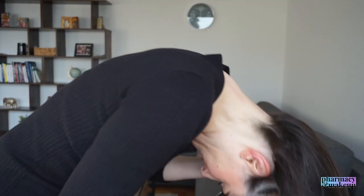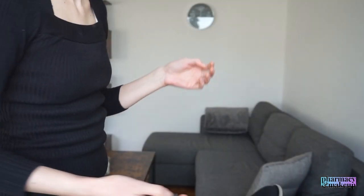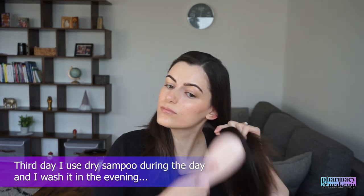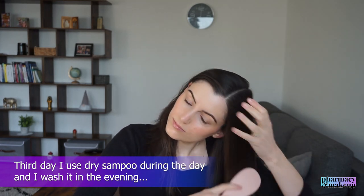I massage the dry shampoo into my scalp and after that it looks as if I've just washed my hair - a nice solution for when your hair is greasy and you don't have time to wash it. I wash my hair every third day and that's the rule - I use dry shampoo on the third day and that's it. I'm not going to wash it every second day because whenever I did that, my hair was getting greasier and greasier with every wash. So anyways, this is the finished look - this is how my hair looks in the end.